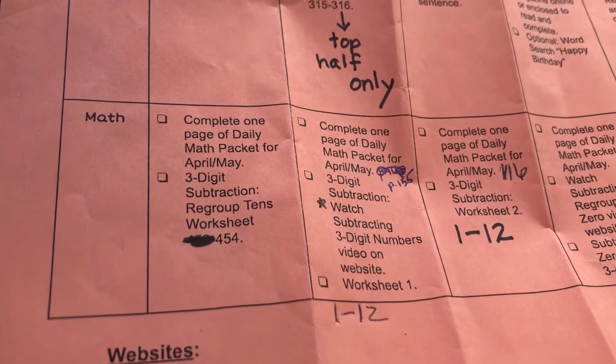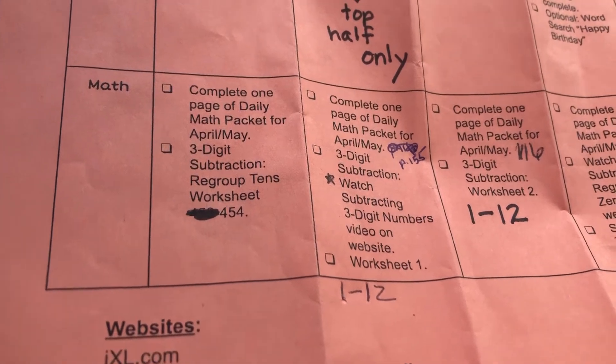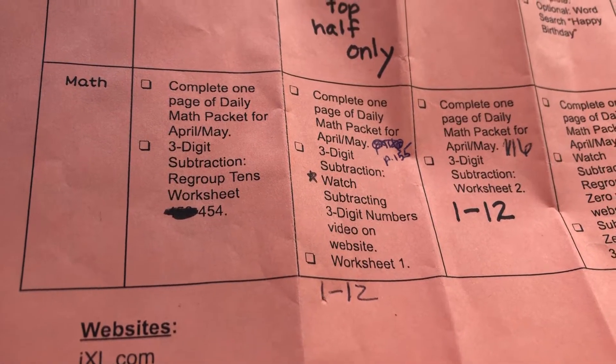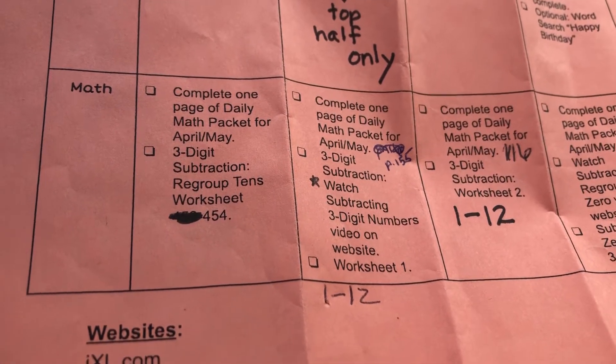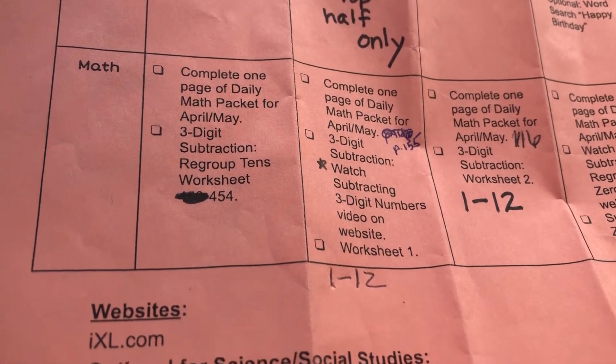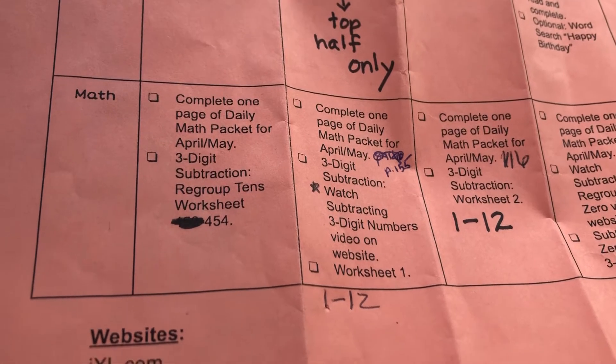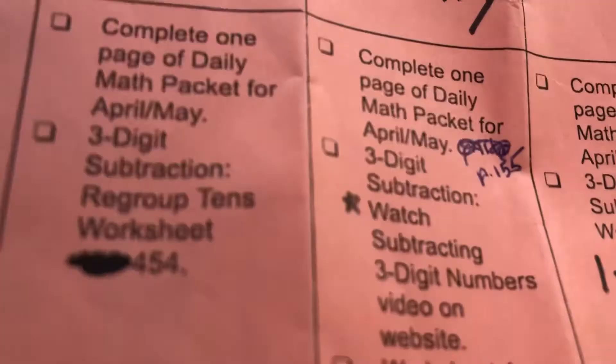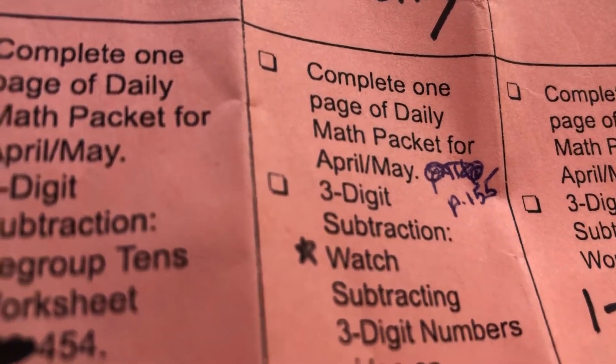So it's Tuesday, May 12th, and this is the math portion of distance learning — it's week seven, day two. I'm asking you to do page 155 in your daily math packet, page 155.